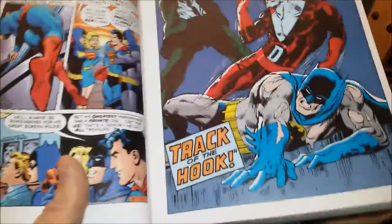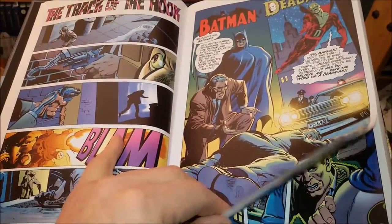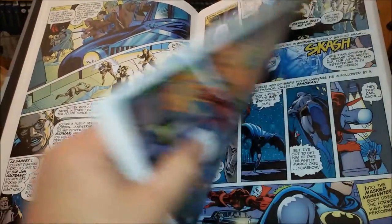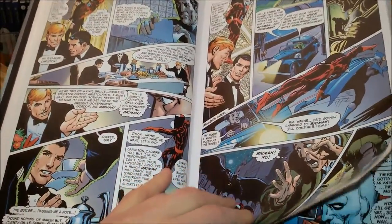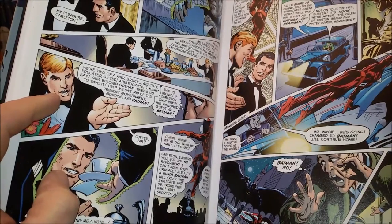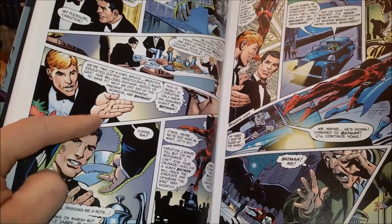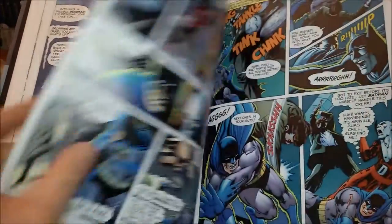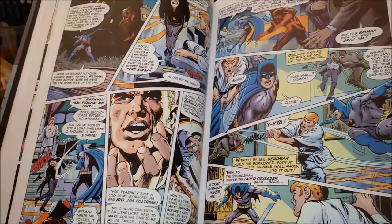Among my favorites are the Brave and the Bold Batman and Deadman stories, which I think make great use of the character Deadman — one-and-done stories where his abilities come into full fruition. He possesses people and switches between them, and that's always a bit scary. These pages also show one of the reasons I have some problems with the new coloring, because the faces and the airbrushy effects don't always look too good.